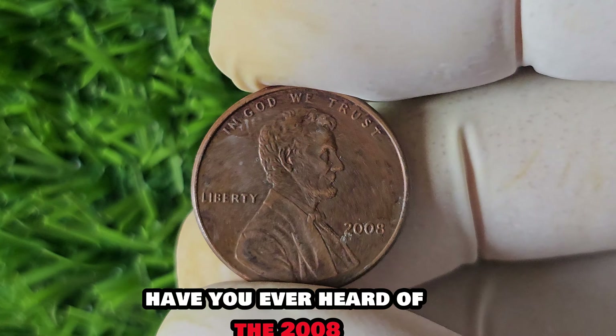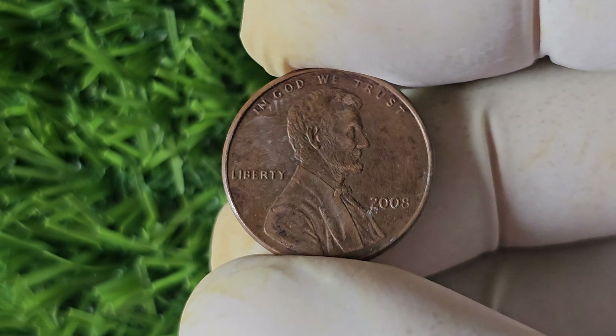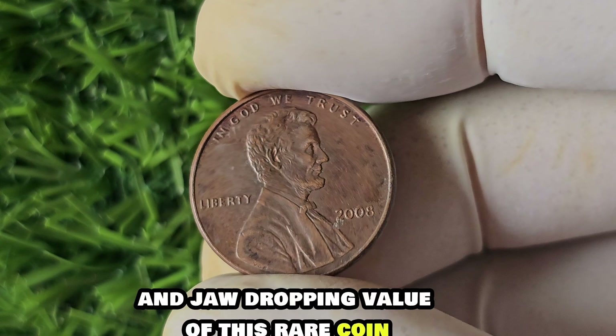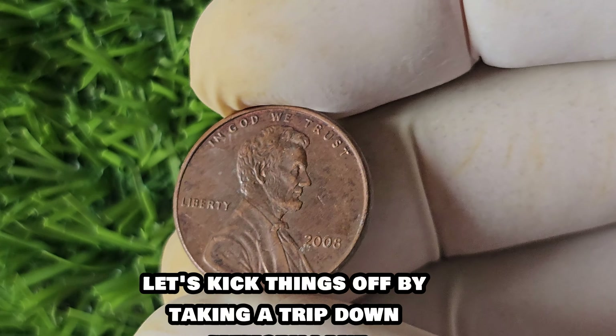Could there really be a 1984 D penny out there worth $1.5 million? While the chances may be slim, it's always worth checking your collection for any rare and valuable coins. Who knows — you could be sitting on a gold mine without even realizing it.